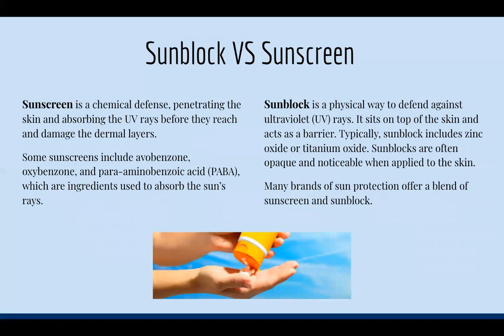Now we're talking about sunblock versus sunscreen. Sunscreen is a chemical defense — it penetrates the skin and absorbs the UV rays before they reach and damage the dermal layers. Some sunscreens include avobenzone, oxybenzone, and para-aminobenzoic acid, which are ingredients used to absorb sun rays. Sunblock is a physical way to defend against UV rays — it sits on top of the skin and acts as a barrier, typically containing zinc oxide and titanium oxide. You can tell it's sunblock because it gives that white creamy look. Many brands offer a blend of both sunscreen and sunblock.